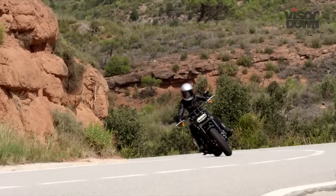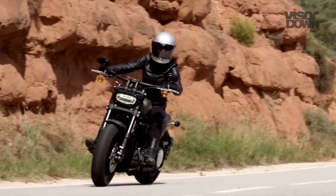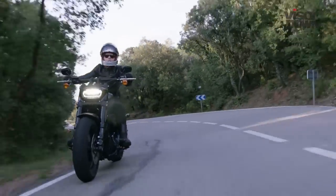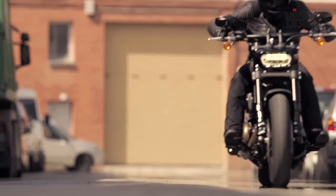We like: that aggressive, radical styling. Whether it be in admiration or disgust, this bike is a guaranteed head turner. We don't like: the wallowy front suspension and wide tyres. Both may add to the bike's badass nature, but they inhibit its riding potential.